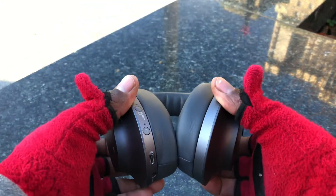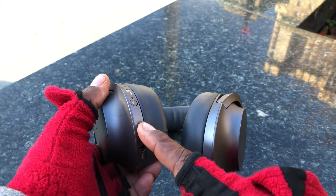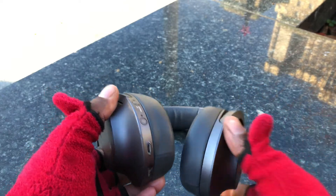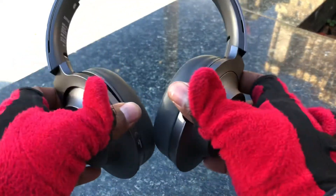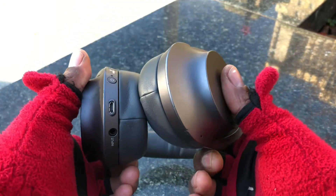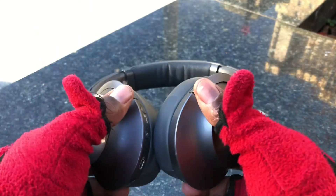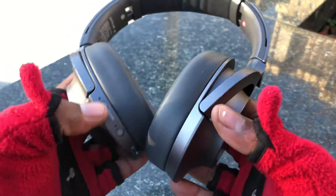Battery life is amazing. Within an hour and a half of charging, I can get to 80% and still run them all day and then some. On a full charge, you can probably run these for two to three days, depending on how you use them. I use them at about 50% volume with ambient noise on.